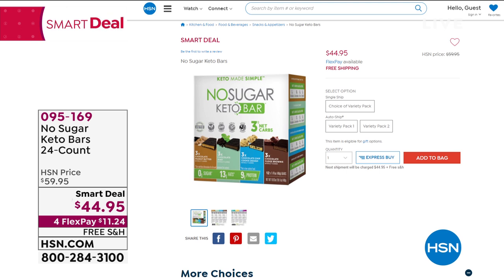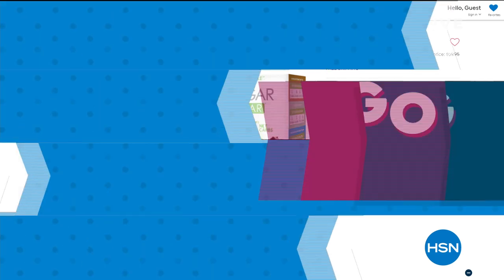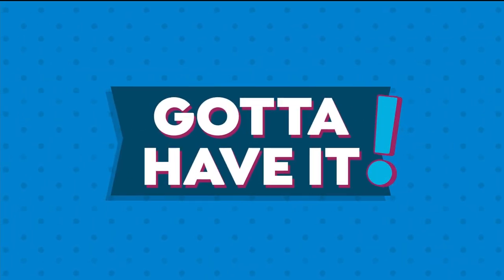These are the no-sugar keto bars. Whether you're doing keto or not, if you're craving a little sweet treat but really trying to watch the sugar in your diet, you've got to try these. You can choose variety pack one or variety pack two, in the single or on auto ship. These are smart deals — limited time, only as long as supplies last.